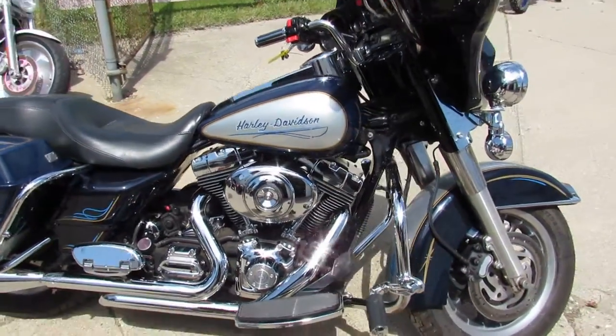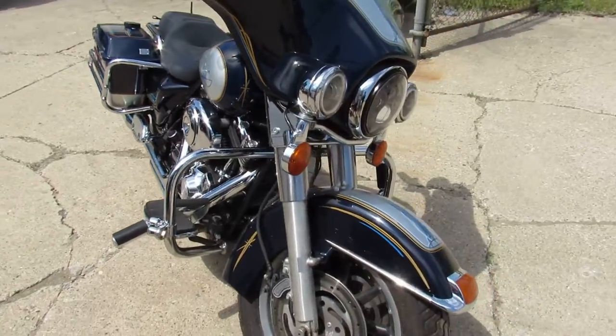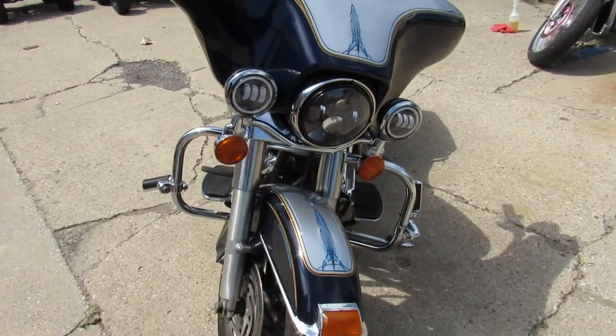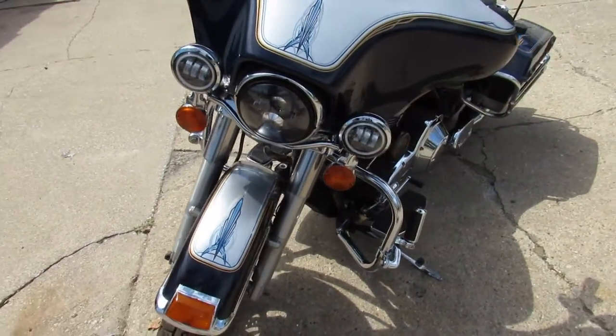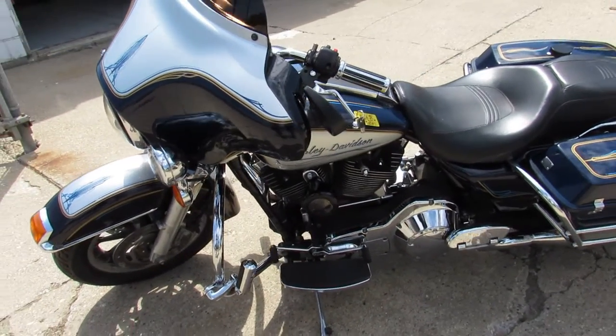It's got low miles — 17,159 miles on an '06. As you guys can see in the video, it's clean. Thousands of dollars in extras: got a Bluetooth stereo, tons of chrome, highway pegs, Chromeworks dual exhaust. This thing runs strong.